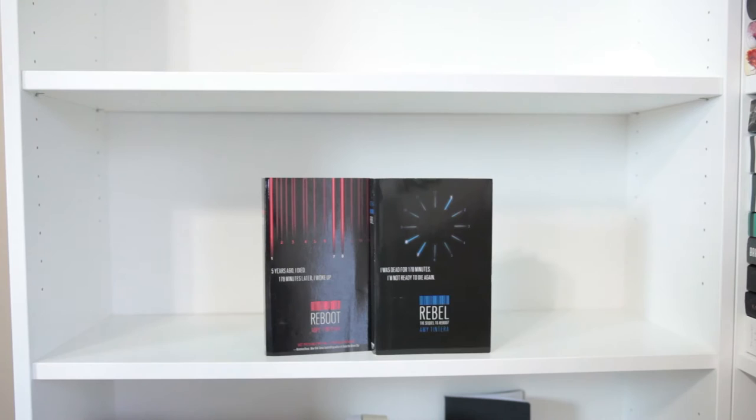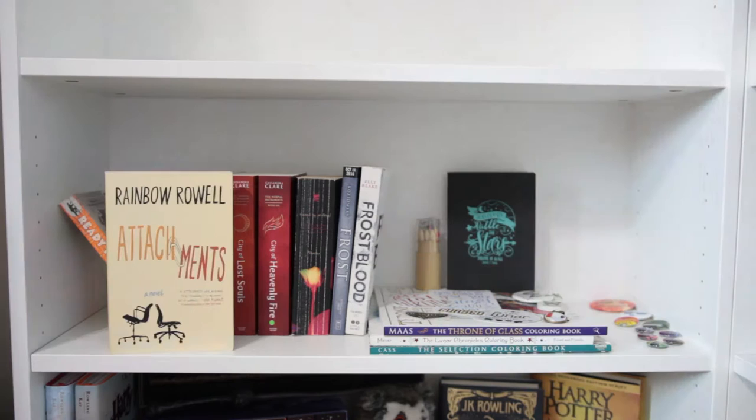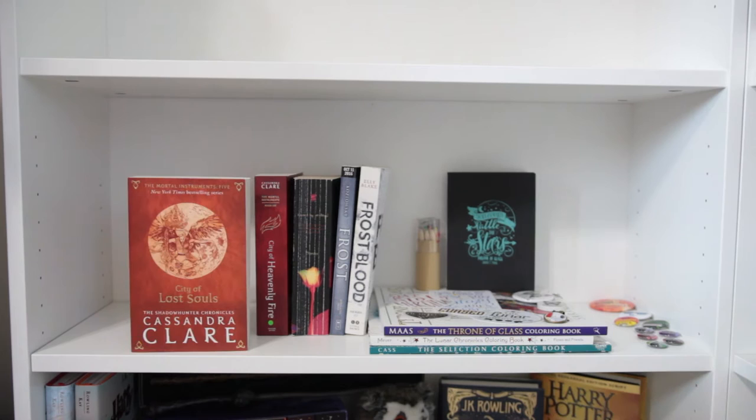And the last final few before we get on to more miscellaneous shelves: Carrier of the Mark by Leigh Fallon, Shatter Me, Unravel Me, and Ignite Me, all by Tahereh Mafi, Attachments by Rainbow Rowell, Ready Player One by Ernest Cline, City of Ashes, City of Fallen Angels, City of Lost Souls, and City of Heavenly Fire, all by Cassandra Clare.